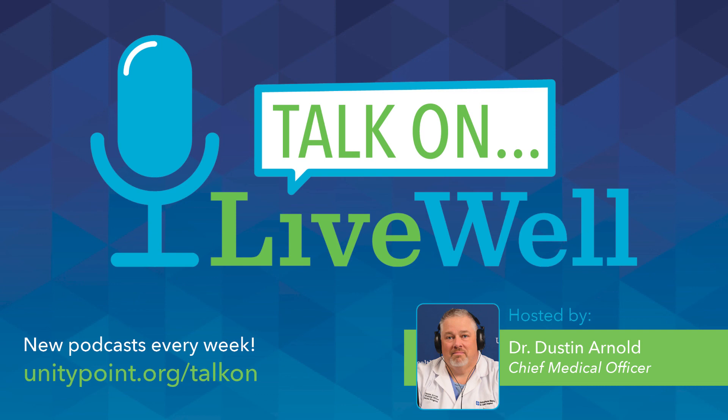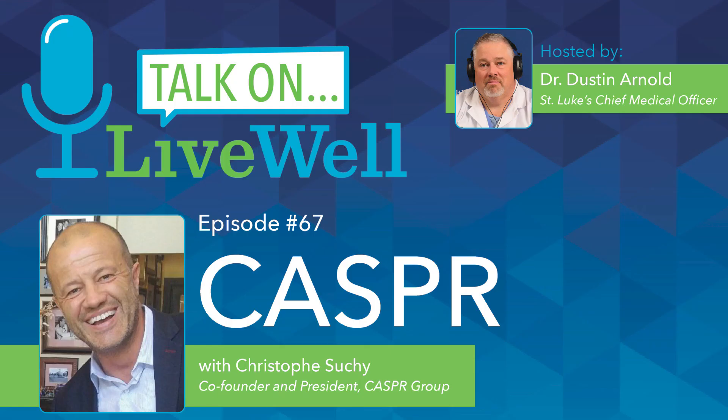This is exciting and it makes sense. It's really great information and I'm glad we got to sit down today to talk about it. Thank you so much for taking the time. That was Christoph Sushi, co-founder and president of Casper Group. Thank you for listening to LiveWell Talk On. If you enjoyed this episode, don't forget to subscribe, give us a five-star review, and tell your family, friends, neighbors, and strangers about our podcast. We're available on Apple Podcasts, Spotify, Pandora, or wherever you get your podcasts. Until next time, be well.